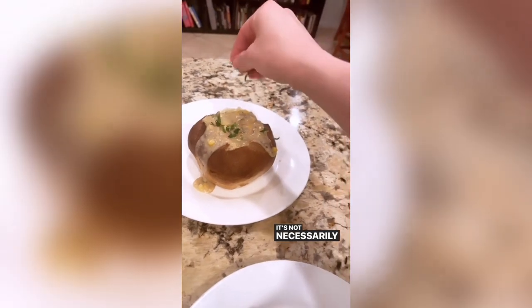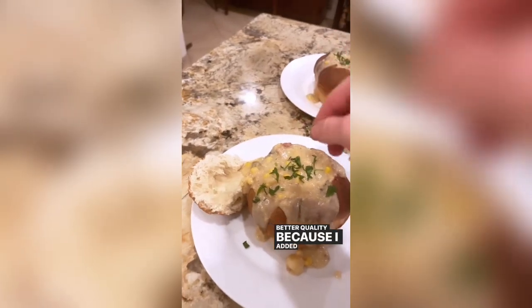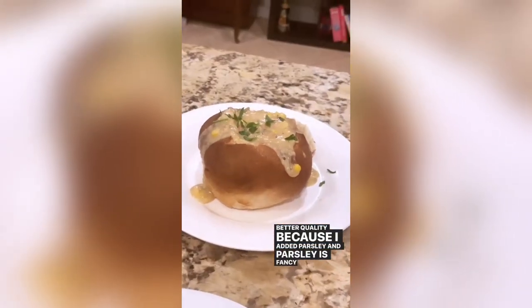I know it hasn't been eight hours, but I'm hungry. It tastes good, and even better — it's raining again. It's not necessarily Disneyland quality, but I would say it's better quality because I added parsley. And parsley is fancy as heck. He kind of actually likes it. Is it Disney worthy? I like it. Actually, I like the bread too. I didn't make the bread. Damn it.